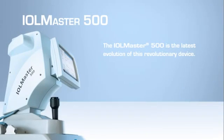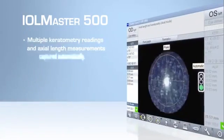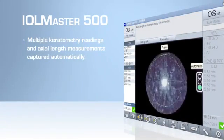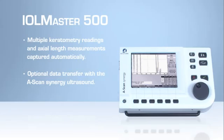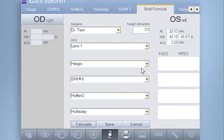The IOL Master 500 is the latest evolution of this revolutionary device. It is now faster, with advances that increase the number of measurable patients with dense cataract. In the new dual technology measurement mode, multiple keratometry readings and axial length measurements are captured automatically with the simple push of a button. Optional data transfer with the A-scan Synergy ultrasound delivers results even for those few cases where axial length cannot be determined optically.